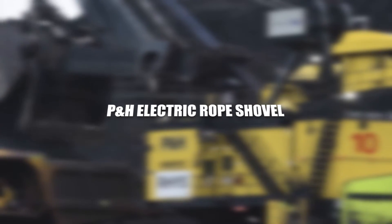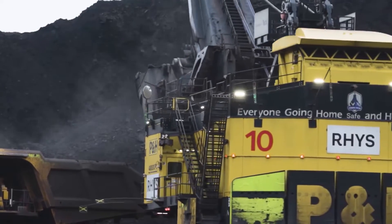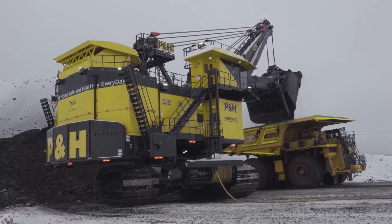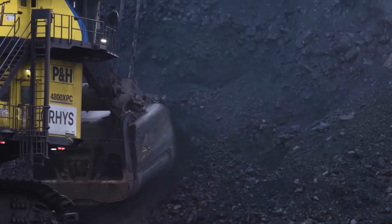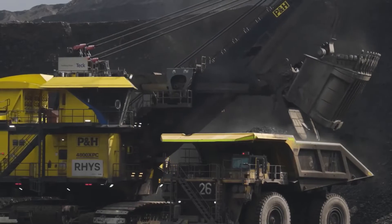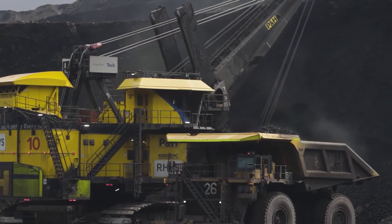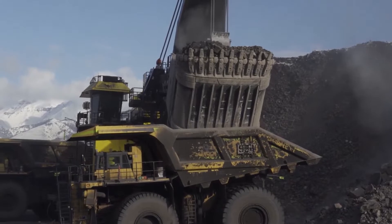PNH Electric Rope Shovel. The PNH Electric Rope Shovel, a pinnacle of mining excavation technology, stands as a monument to the evolution of rope shovels and surface mining operations. This behemoth, with its colossal bucket capacity and robust design, redefines the standards of efficiency in the extraction of earth and minerals from open-pit mines. The Electric Rope Shovel's combination of power, precision, and advanced technology makes it an iconic presence on the world's largest mining sites.